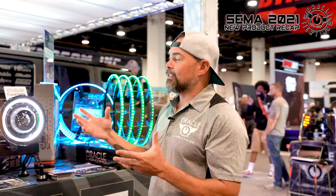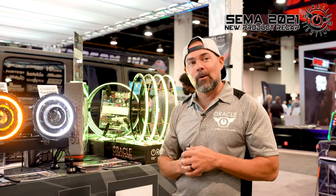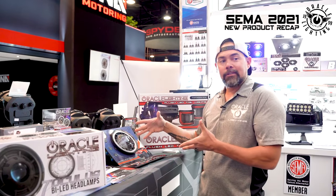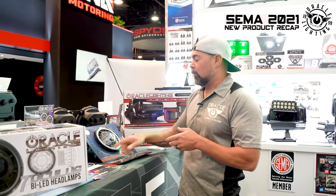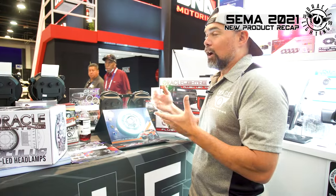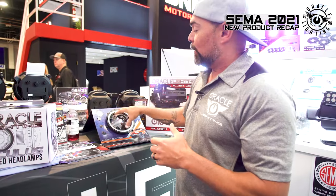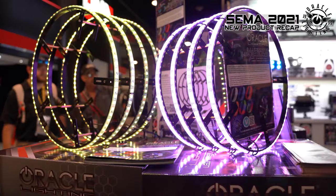We now offer the Oculus in a 7-inch light so JK owners don't feel left out. The new 7-inch Oculus combines all the same great features — super sharp cutoff line, nice light output, LED halo — in a 7-inch package that fits the Jeep Wrangler JK, TJ, and classic vehicles. We've got these in matte black right now, and we also have the switchback and color shift versions available.